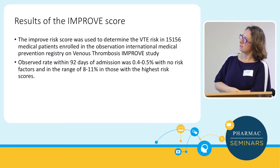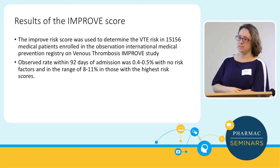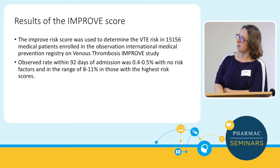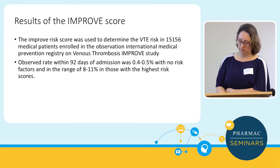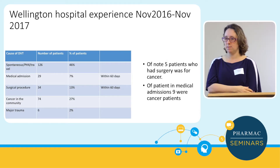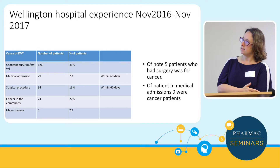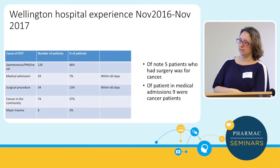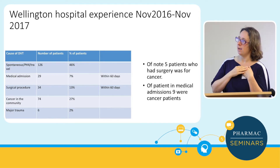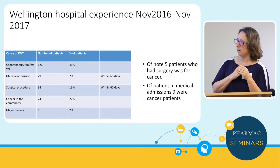Looking at 15,000 patients in medical patients in the IMPROVE study: if you've got high risk, your risk of thrombosis is about 8–11%, and we probably should be thromboprophylaxing those patients. There are certainly low-risk patients who don't need it. In Wellington, over the last year we picked up all thrombosis patients presenting to the hospital: only 29 medical admissions had thrombosis, and 34 surgical patients — so it doesn't seem a massive problem, but we're working on it.